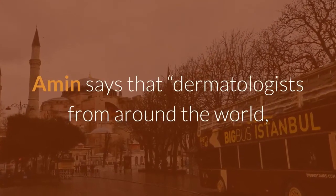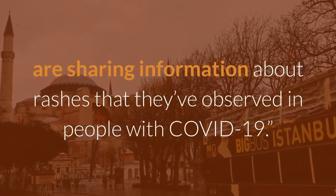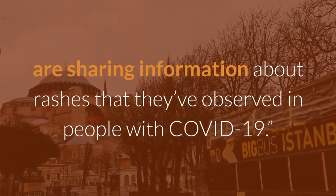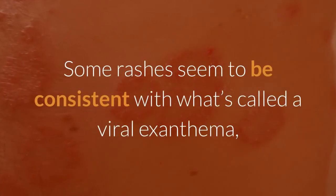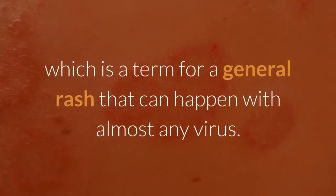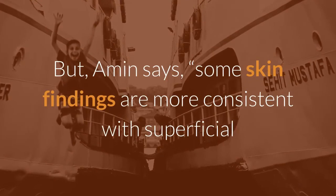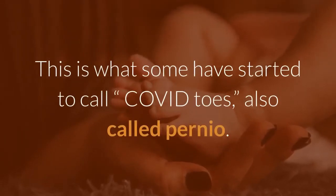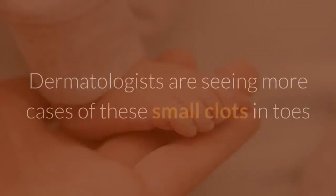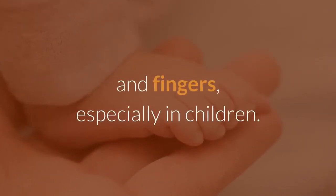Amin says dermatologists from around the world, from Turkey to France to Canada to the US, are sharing information about rashes observed in people with COVID-19. Some rashes seem consistent with a viral exanthema, a general rash that can happen with almost any virus. But some skin findings are more consistent with superficial clotting in blood vessels close to the skin — what some have started to call COVID toes, also called pernio. Dermatologists are seeing more cases of these small clots in toes and fingers, especially in children.